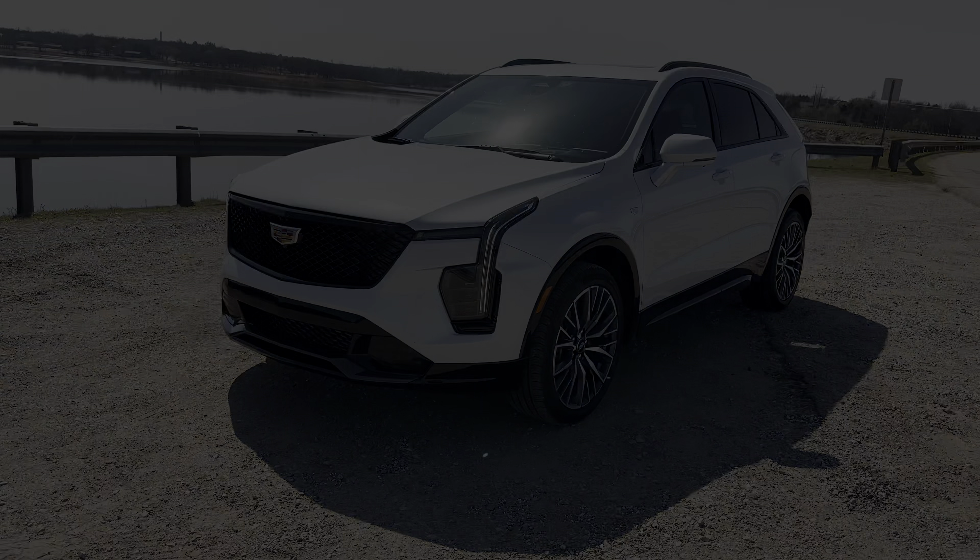The 2024 Cadillac XT4 starts at $37,895. The all-wheel drive Sport model seen here starts at $44,495, but fully equipped with all the options, it came to $57,815.